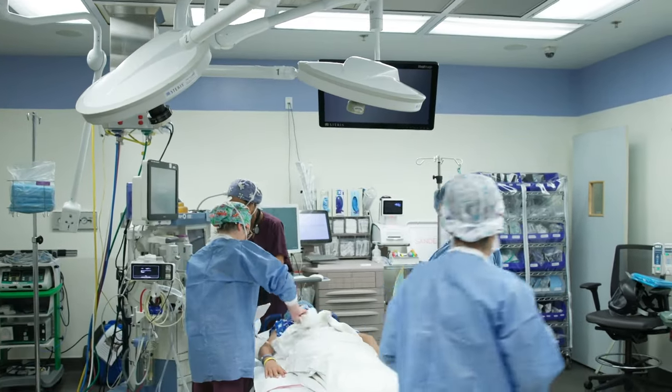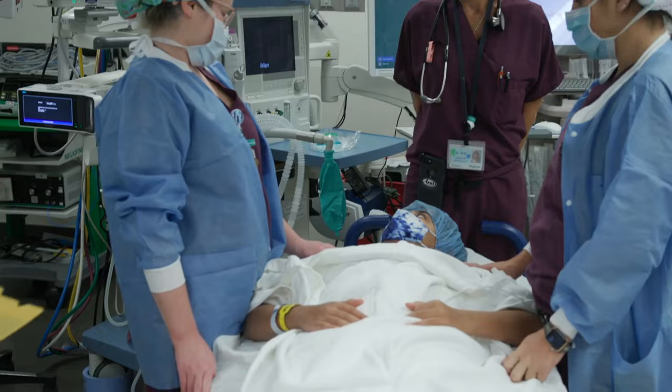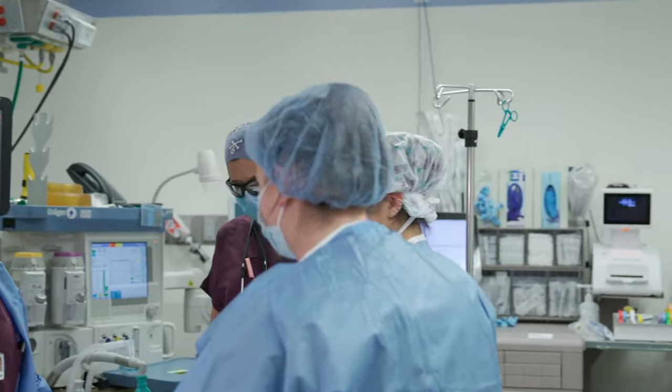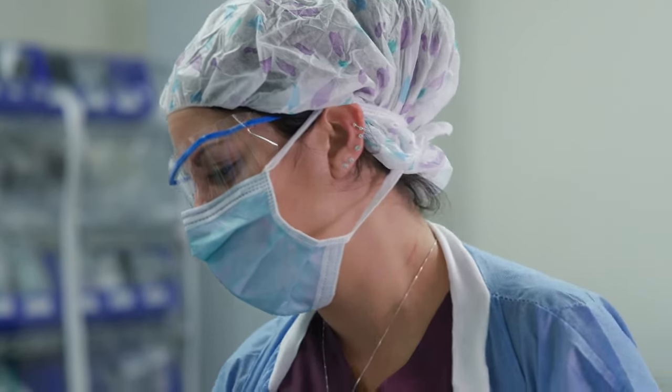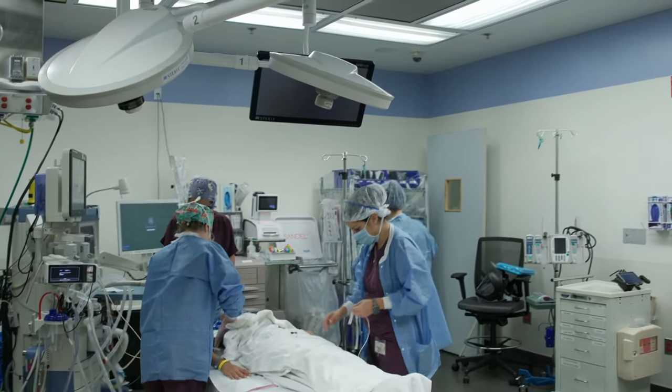In the OR, you'll notice bright lights, medical equipment, and people — doctors, nurses, and others working together to keep you safe and comfortable. They may be wearing masks, plastic eyeglasses, and gowns. This keeps you safe from germs.